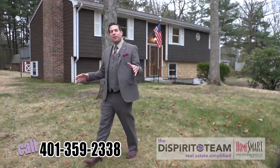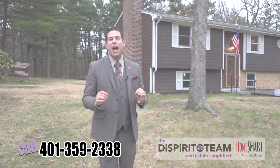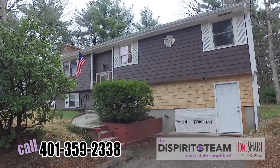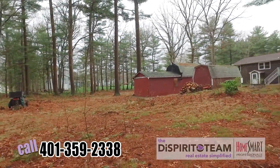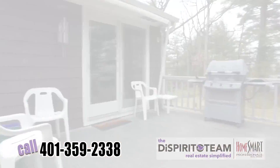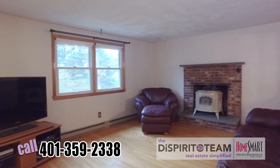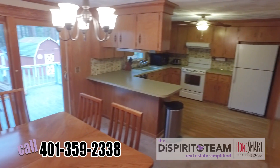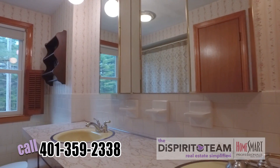Hey, it's Emilio Dispirito. We're here today at 316 Hopkins Hill Road in lovely Coventry, Rhode Island. You're on nearly an acre of land and it's very private. You're right down the road from the highway, and you're only about 20 minutes from Providence. Coventry, Rhode Island, if you don't know it, is home to some of the best schools in the state. The taxes here are very reasonable and it's an awesome safe community.